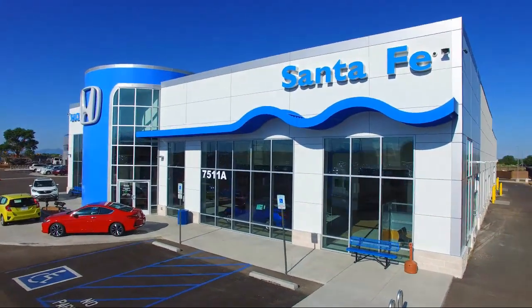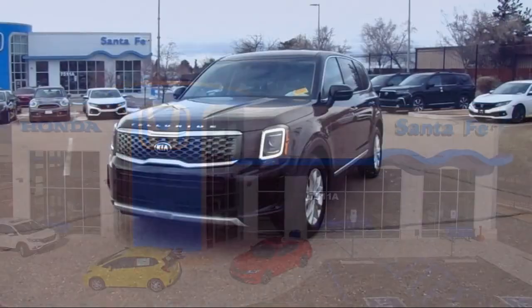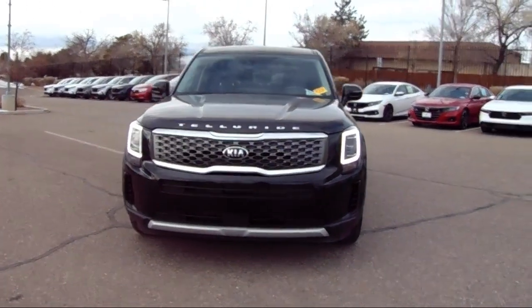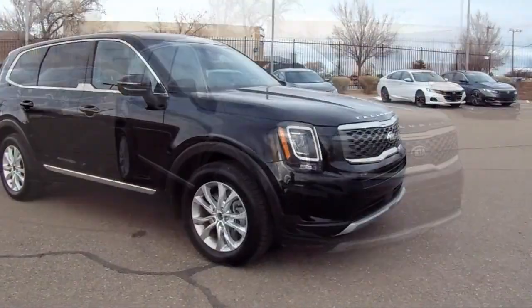Welcome to Honda of Santa Fe, and here's a look at another one of our fine vehicles from our great selection. It comes equipped with a leather steering wheel with auto tilt-away, all-wheel drive, Apple CarPlay and Android Auto, third-row seating, alloy wheels, and speed-sensing steering.